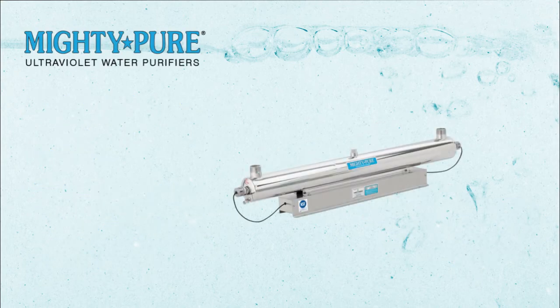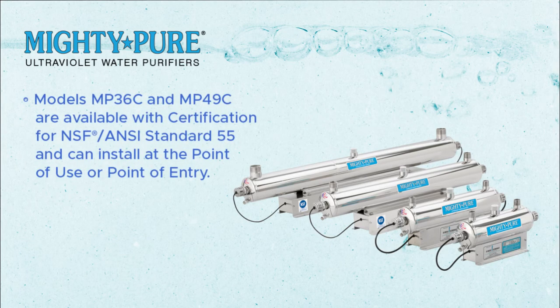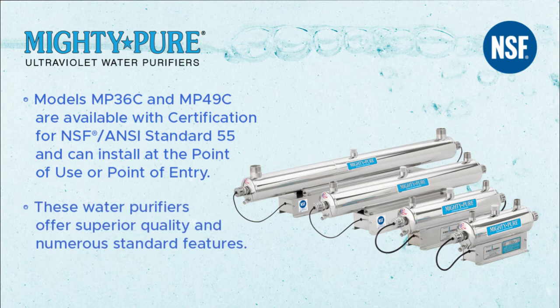Mighty-Pure Ultraviolet water purifiers: models MP36C and MP49C are available with certification for NSF ANSI Standard 55 and can install at the point of use or point of entry. These water purifiers offer superior quality and numerous standard features.